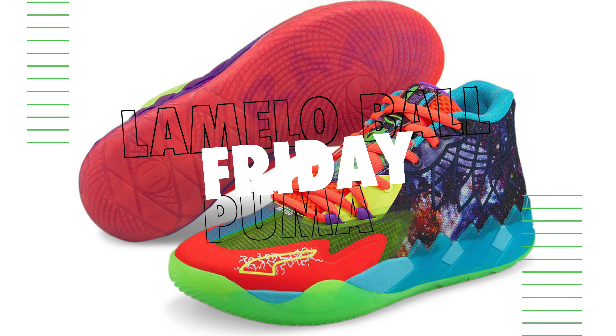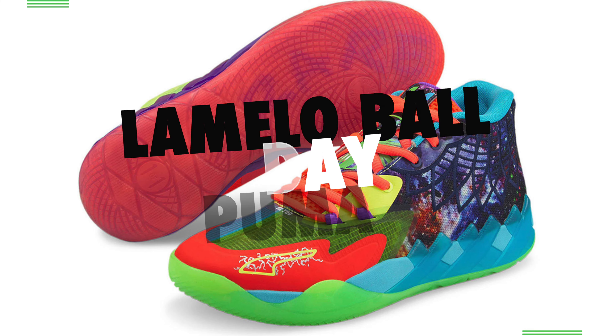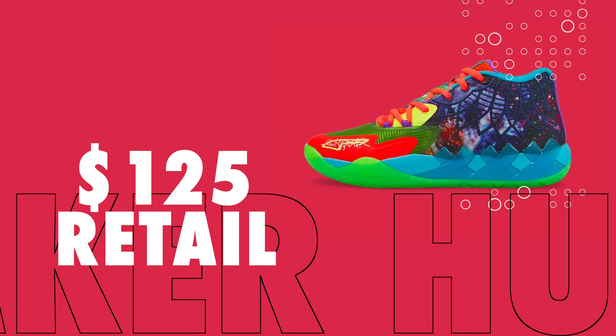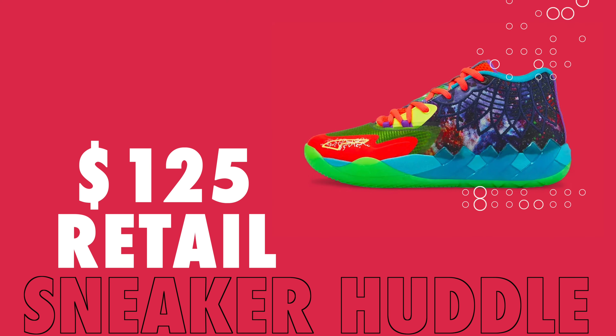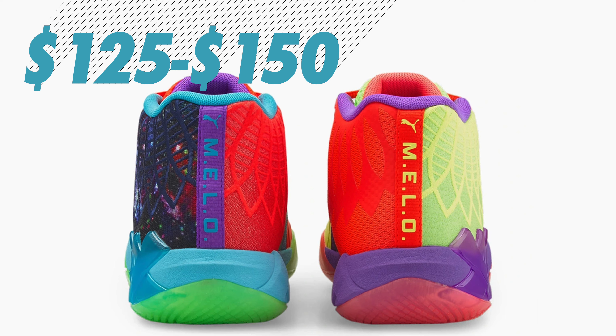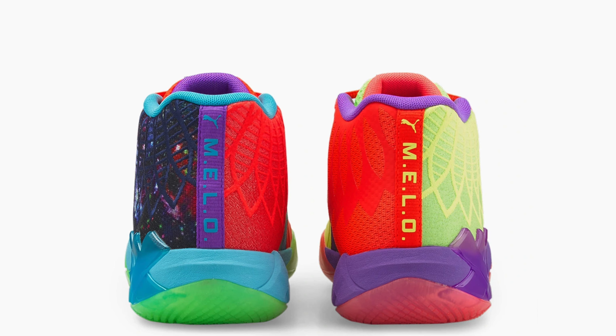Puma and LaMelo Ball are back with their next colorway of the MB01 — this is the high-top version. This is the BU colorway that will drop for a retail price of $125. It will drop on Puma, Foot Locker, and Champ Sports. Would expect nothing too crazy for this very bold colorway — right above retail value if you do strike out. But LaMelo collabs are never an easy pickup, so don't sleep.